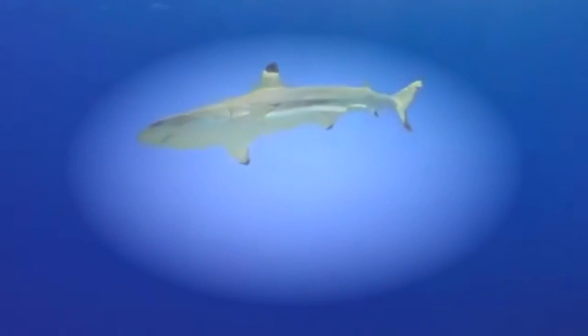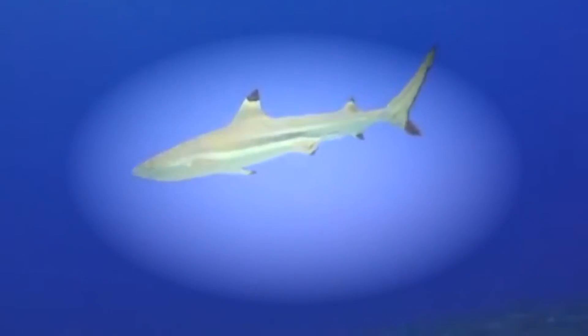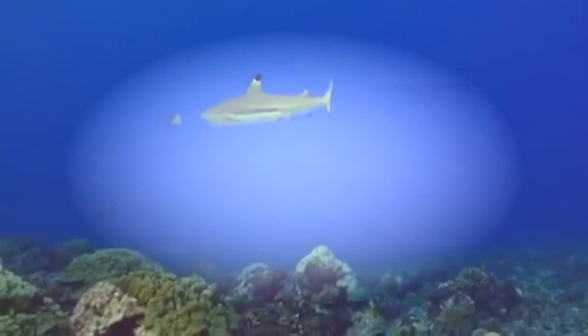That's as fast as a car goes on the highway. Many living sharks share something else in common with Ophthalmosaurus — they like to dive way down deep in the ocean.